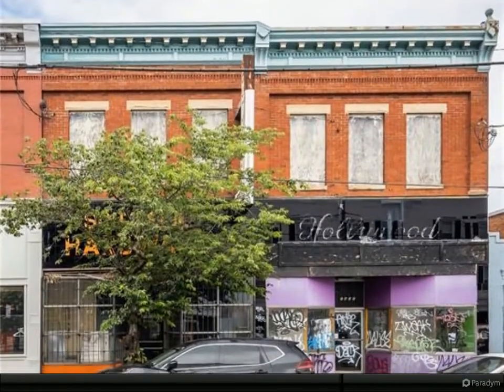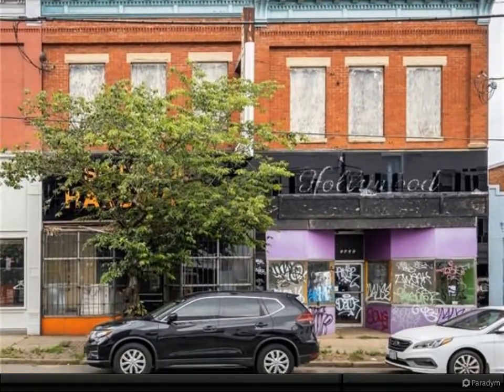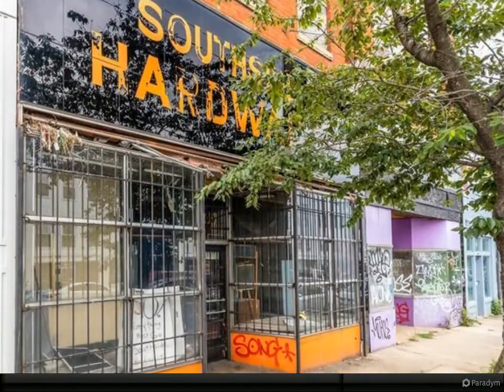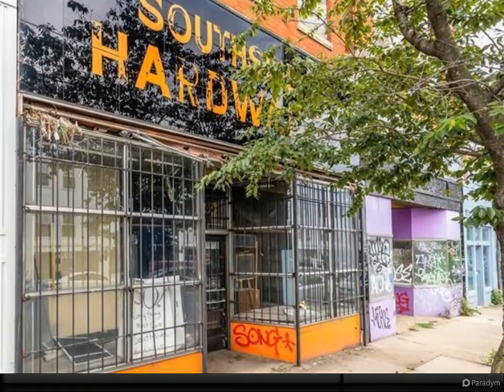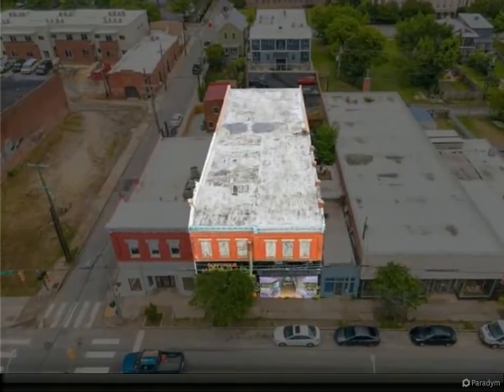Here is one of the last scalable redevelopment opportunities on Hull Street. 1433 to 1435 Hull Street is an excellent adaptive reuse project waiting to be completed. This two-story mixed-use historic building, originally the site of Southside Hardware, has remarkable development potential.